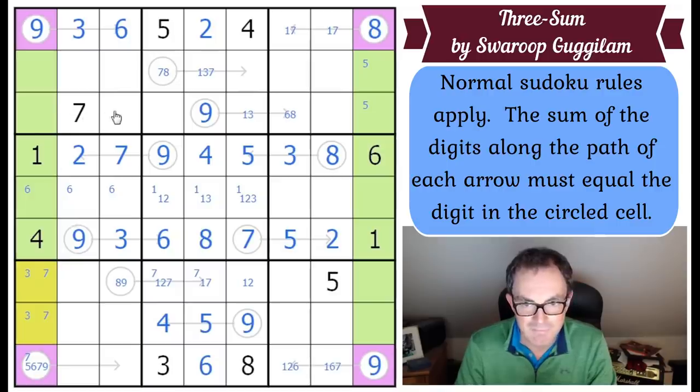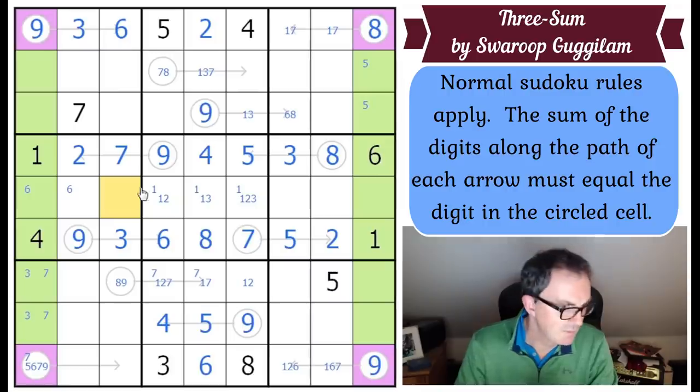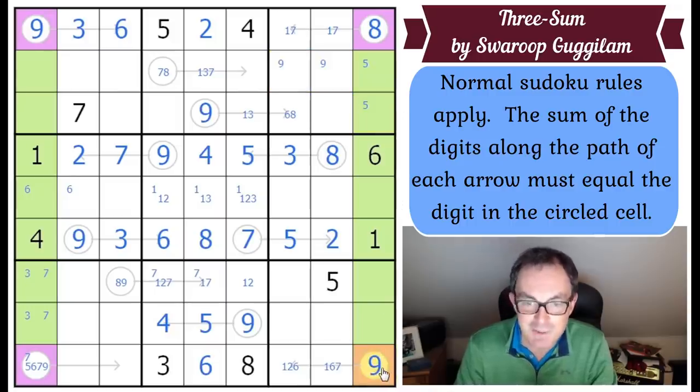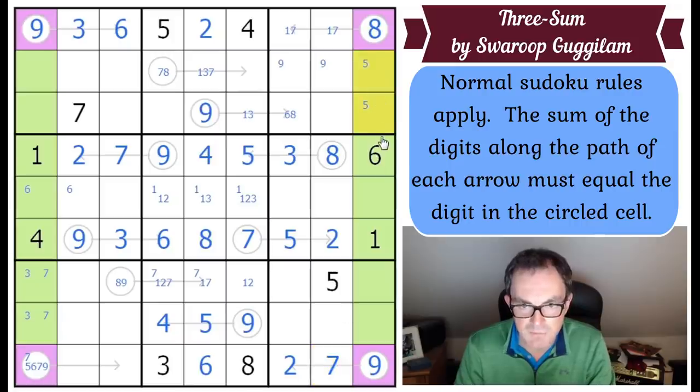There's a three in exactly one of those two positions. These have to add up to nine - they can't use a six. They must be two and seven. So two and seven go in, and this becomes a two-five pair.